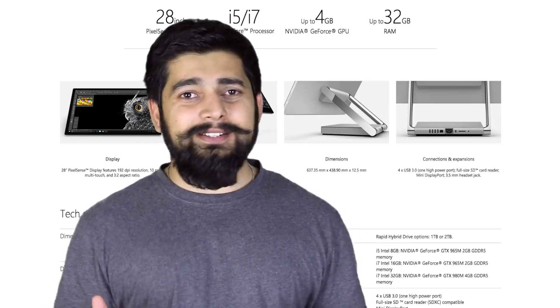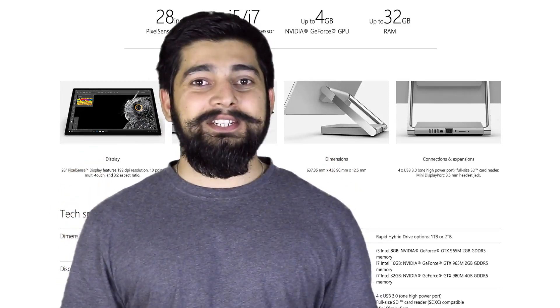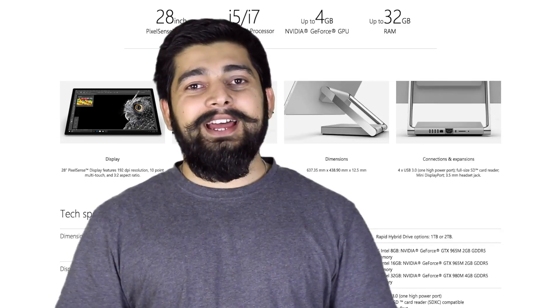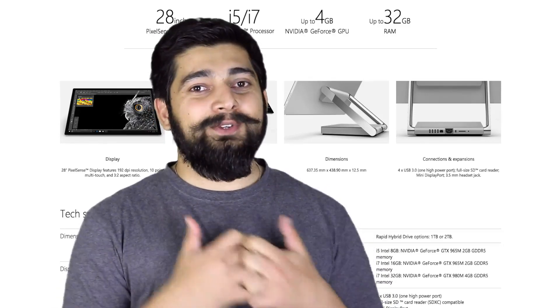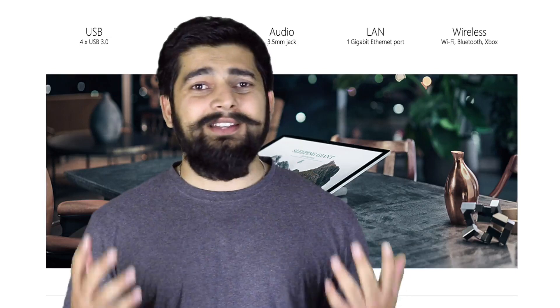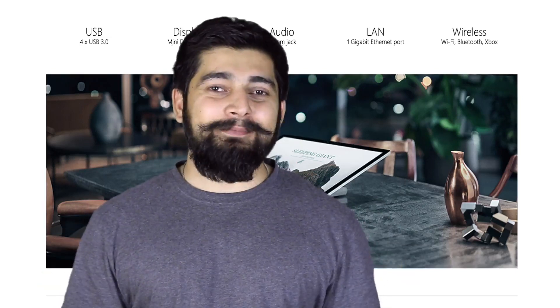The Surface Studio is a pretty gigantic and gorgeous machine. It's pretty expensive — it starts at three thousand dollars and goes up to four thousand two hundred dollars. But these kinds of machines are not for everyone. If you're a school-going kid or just getting started in programming, these machines are never meant for you.